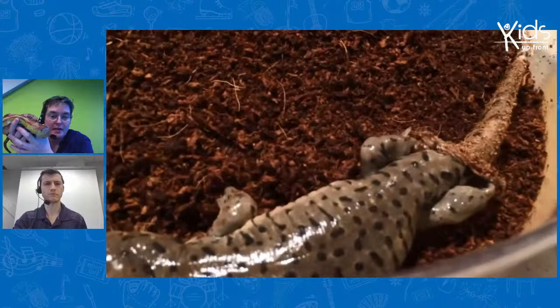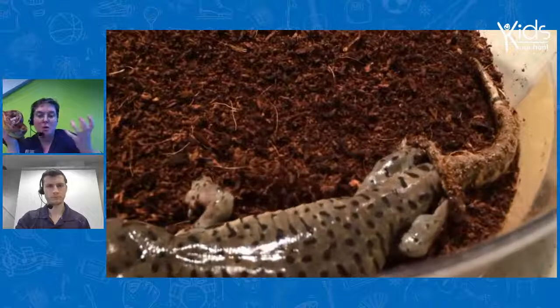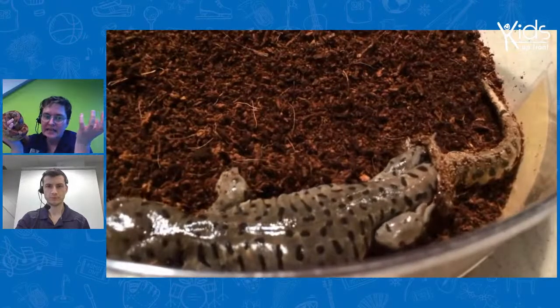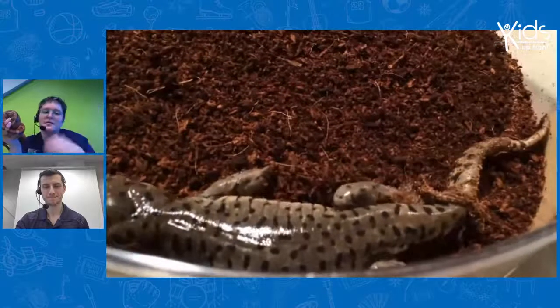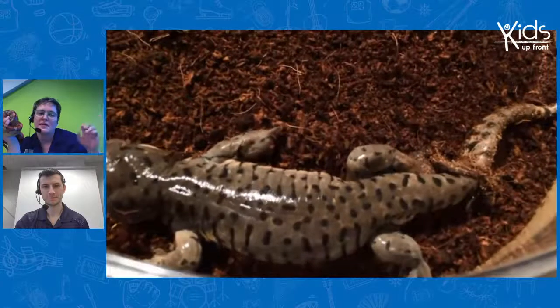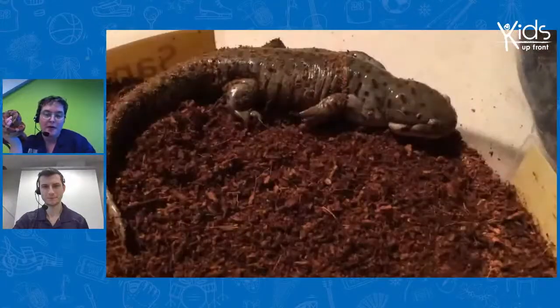Most amphibians and most reptiles will shed their skin, and our spider molts as well. So Shelob, our tarantula, she molts. Every so often when she's ready, she'll actually lay on her back and it looks like she's dead — you think, Shelob is dead! But what that is, is her getting ready to break out of her exoskeleton so she can reveal her new exoskeleton. It takes overnight usually. You come back the next morning and it looks like there are two spiders in her enclosure — one of them is the molt, or shed skin, and one is the spider.